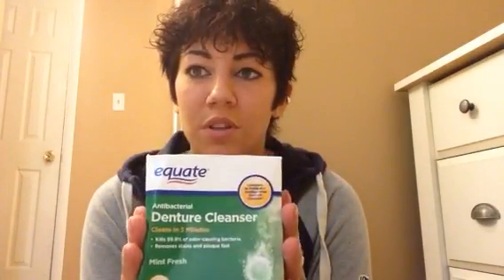I'll start with the Equate. Sorry the box is all dented, but with the Equate, I did notice there is a tad bit of mint freshness after you use it, especially when you only do the three minutes, which is good for a quick rinse. So if you have to go out somewhere and you just want to clean them real quick, it did do the job, I suppose.